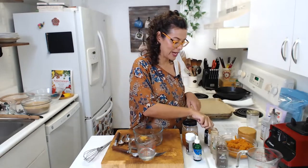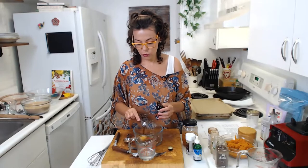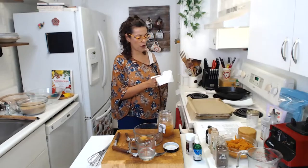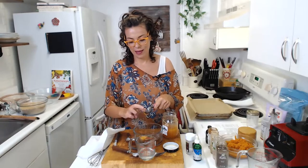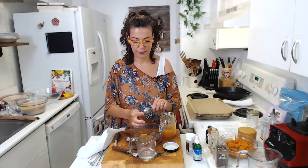Then I'm going to add the vanilla extract — about one to one and a half teaspoons, up to taste. And for the sweetener, since I'm making the paleo version, I'm going to add honey to the wet ingredients — about three to four tablespoons, though I'll go with three. Four tablespoons is roughly a quarter cup.